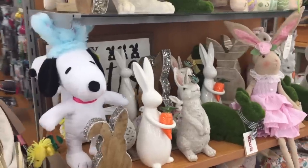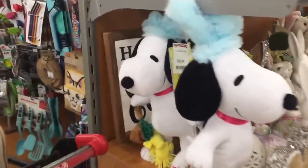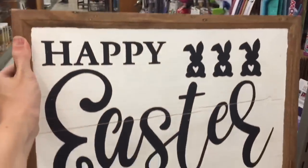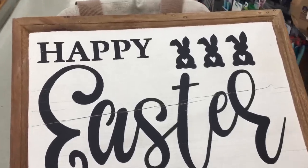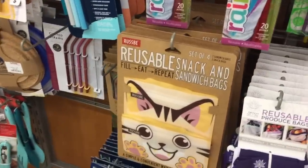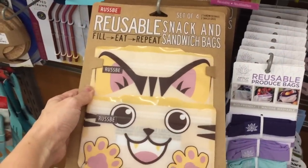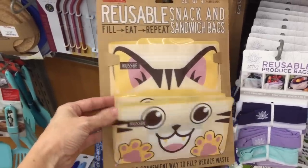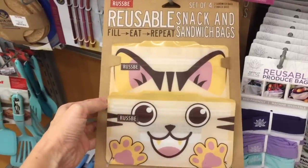I see a few things that we saw at HomeGoods. We definitely did not see this Snoopy — that is exciting. Can you hear the excitement in my voice? This sign says Happy Easter — it's very heavy. It is $15. Look at those cute bunnies. My shopping is pulling me this way. Reusable bags and they're cats — this is amazing. You get four of them for $5. Is that a joke? That's an amazing deal. On Amazon these go for so much more, and at Target you can't spend $5 on one of them.